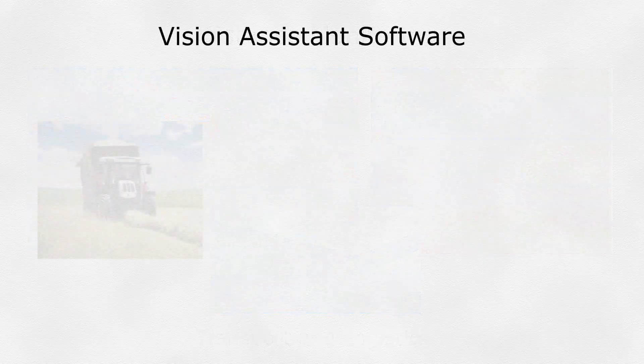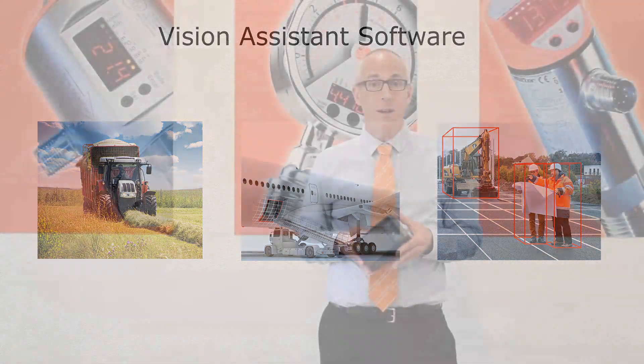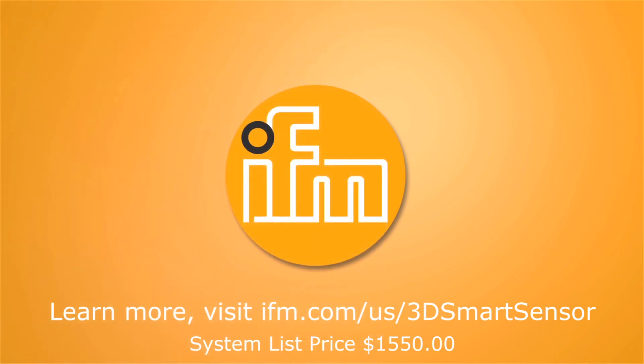All three of these applications can be configured in the freely available Vision Assistant software. It's easy to apply, tough enough to survive the harshest environments, and truly ready to be your assistant on mobile machines. Please contact IFM today for more information.